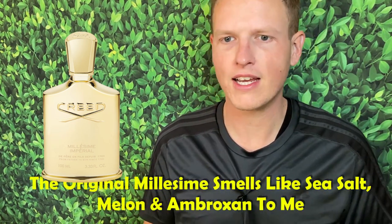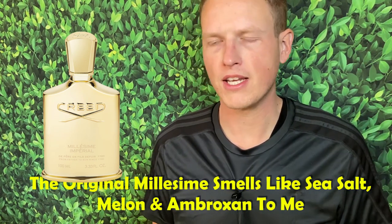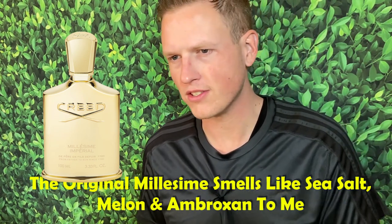I didn't double-check the actual notes of the original Milliseum Imperial, but it's generally this sea notes, this sea salt, and almost like a very nice, likable summertime scent. You definitely get some Ambroxan, you get the sea notes, and you get a little bit of fruits. It's just overall very, very pleasant — definitely something more for high heat and summer.